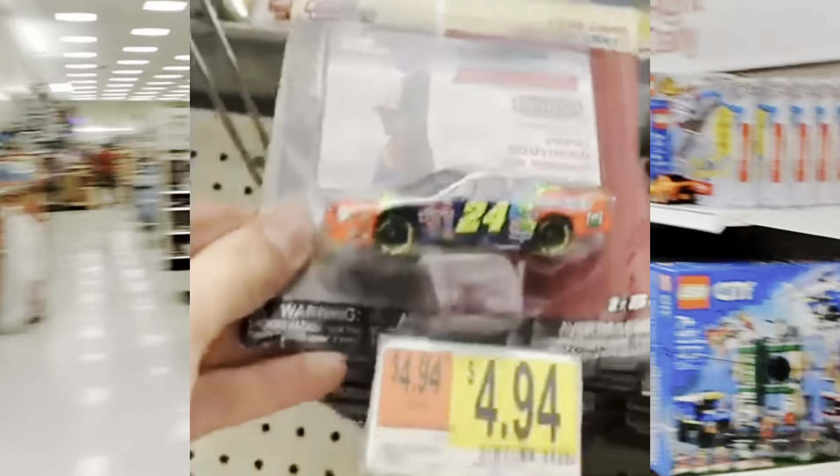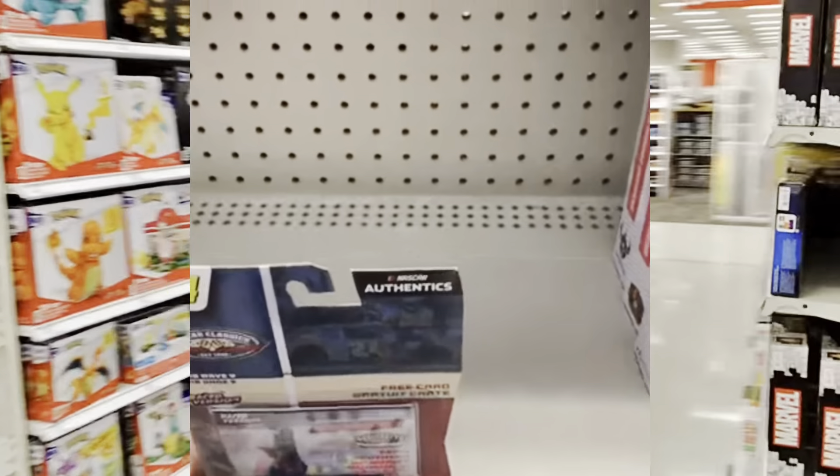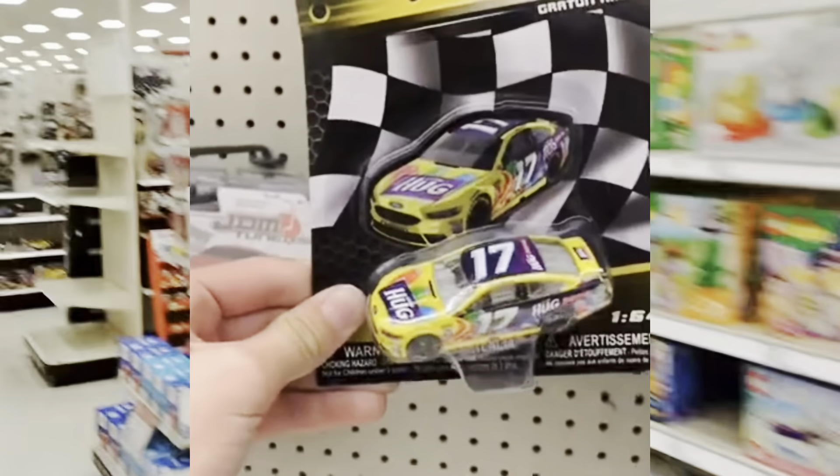It's that time again for another B-Man guidecast for finds. Started talking to Orchard Park today. My goodness, we have Jeff Gordon's number 24 car. Wave 9, Weekend Sounders Jr.